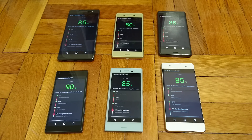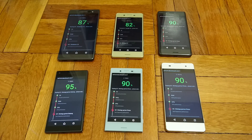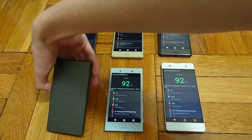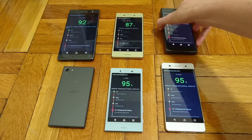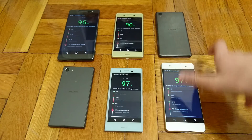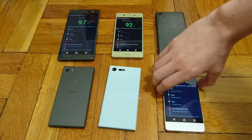Alright, so the Z5 Compact is hitting 90% and is going to be the first one to finish — you saw it hit 97 there. It doesn't really matter when they finish, but I'm just flipping them over so I can go over the rankings at the end of the video. X Compact. XA.